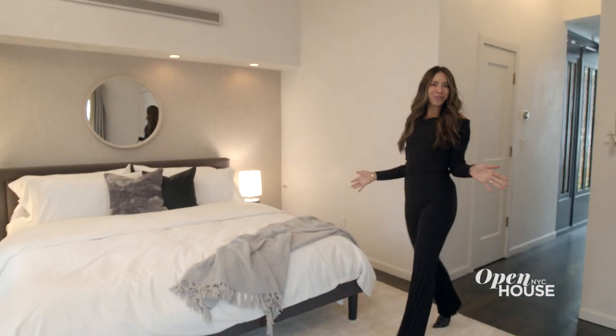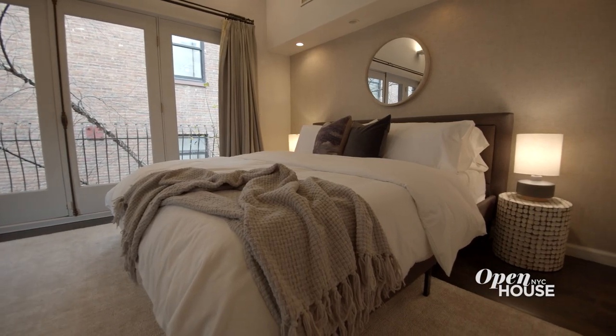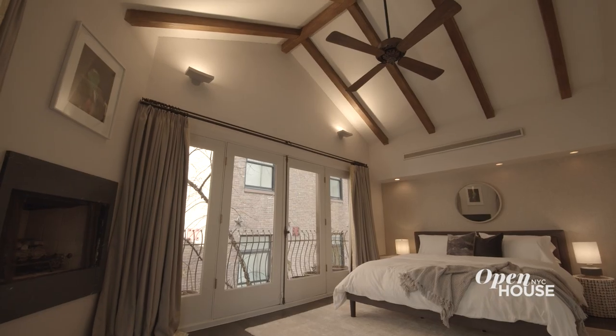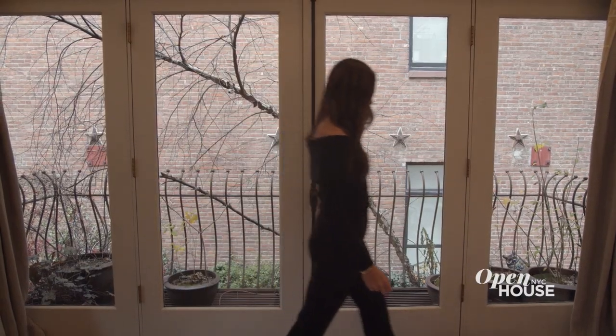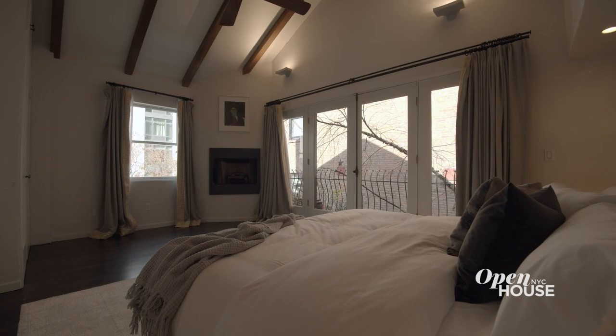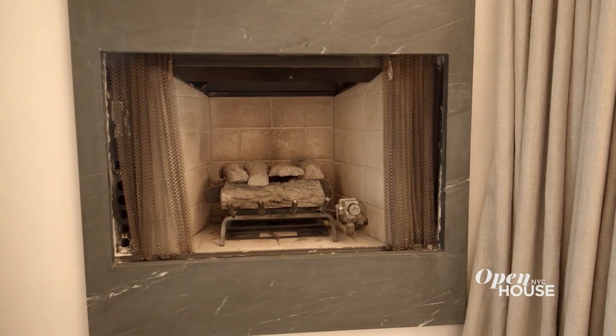How's this for a dramatic bedroom suite? It occupies the entire third floor. It's super spacious, but the unique vaulted ceilings make it feel even bigger. Through these glass doors, you have a cast iron balcony. There's also a western exposure for gorgeous sunset lighting. And when it gets cold, turn up the heat with a gas burning fireplace.